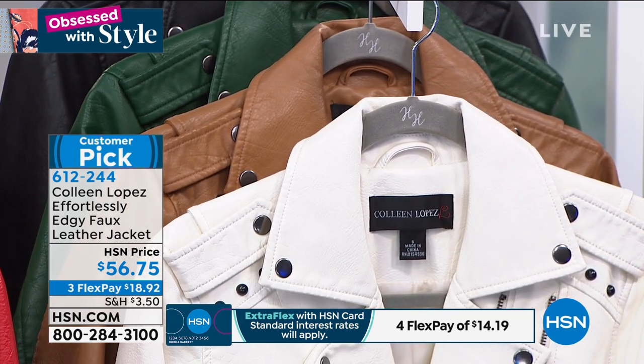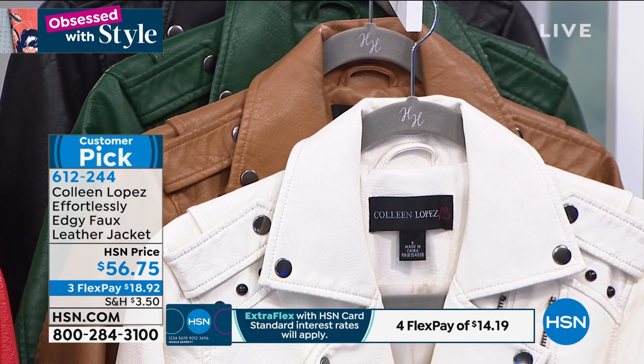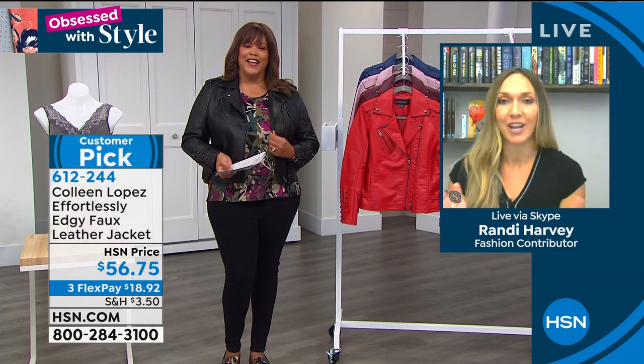I'm going to check in with Randy Harvey because she's the brand ambassador for Colleen's wonderful brand. Randy, you've got to have this jacket. This is like a must-have fall go-to. Good morning! When I saw this pop up on my sheet, this is a Colleen classic. It is. Everyone knows her jackets. And she's got all different kinds of patterns. But when you think of her flagship, to me, this is it.